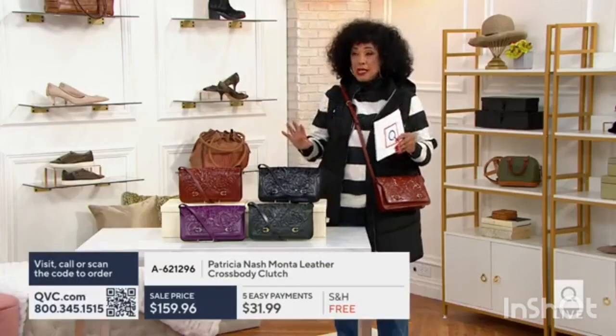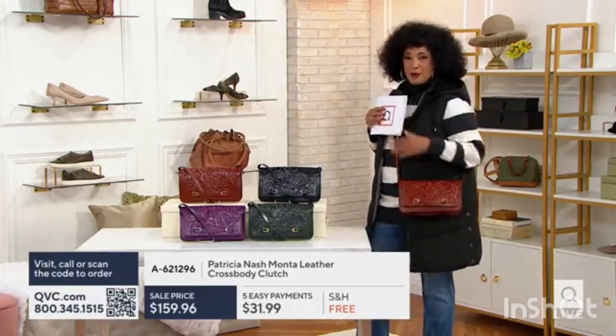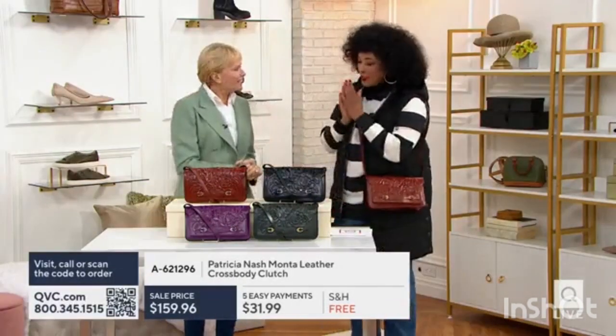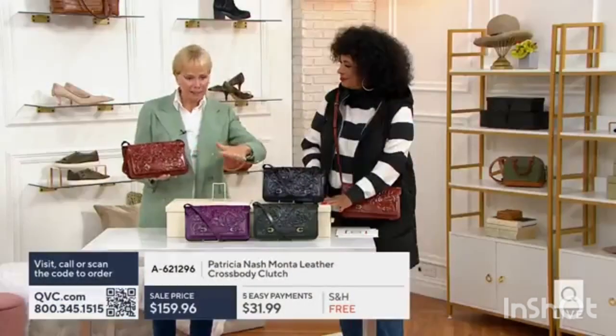The beautiful tooling is what's going to bring you in, and then when you see the versatility of being able to carry it as a crossbody bag — Patricia is here in the studio. We have it for you, and I'm thrilled that you're here. I love this bag.